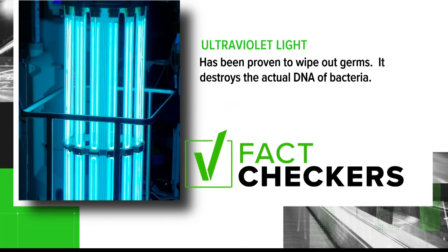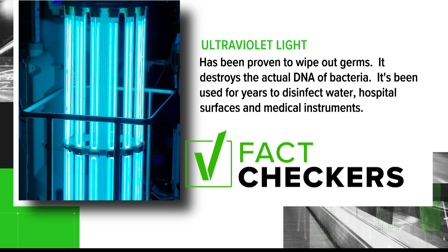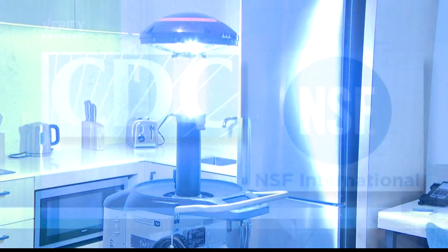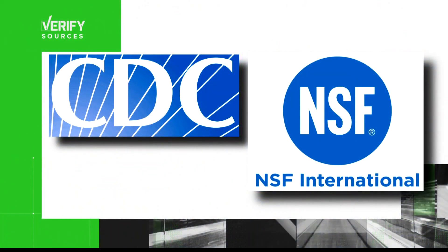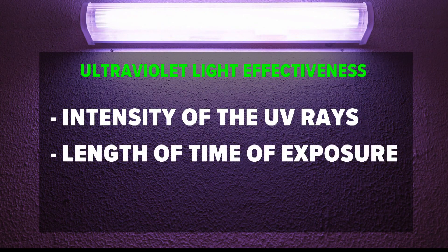Ultraviolet light has been proven to wipe out germs. It destroys the actual DNA of bacteria, and it's been used for years to disinfect water, hospital surfaces, and medical instruments. But according to the CDC and NSF International, it's influenced by a lot of factors — most importantly, the intensity of the UV rays and how long something is exposed to them.